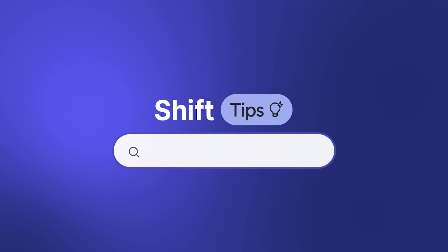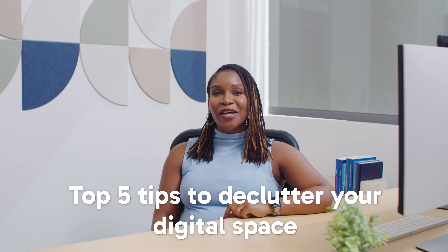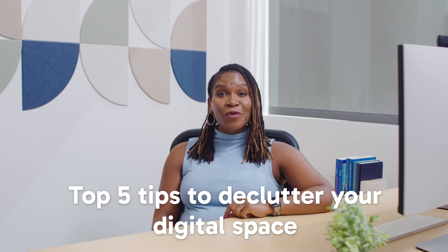Well, hi there. I'm Sharon Malone, and welcome to another episode of Shift Tips, where we share the best tips and tricks to make your digital life simpler. Today, we're diving into the top five tips to declutter your digital space and get you organized for a more productive online life.